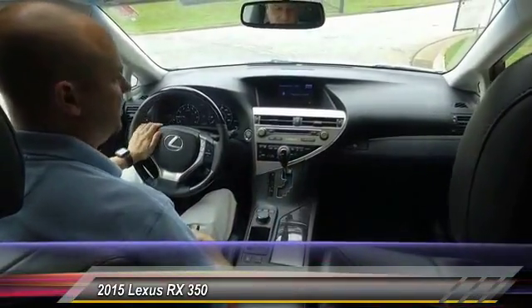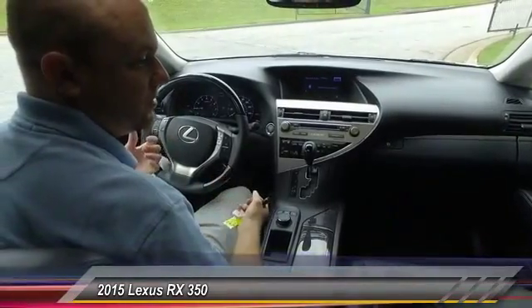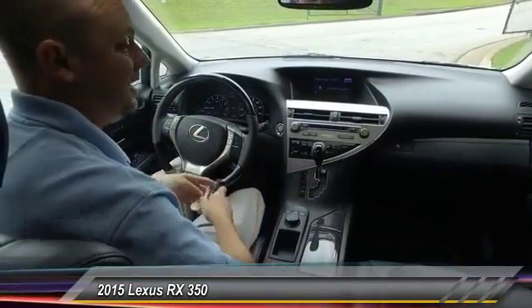You also have volume controls from the steering wheel, which I like personally. When you're driving down the road, you don't have to take your hands off the wheel, so it's very safe.